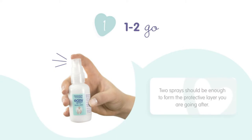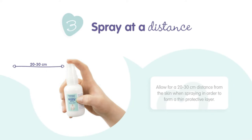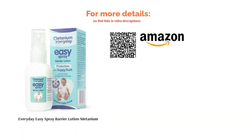The key ingredient is titanium dioxide, which helps create a protective barrier against the water-based irritants in your baby's nappy. However, there are no soothing or antibacterial ingredients in this spray, so it's better used for the prevention of nappy rash than healing existing cases.